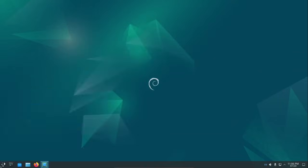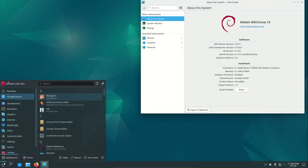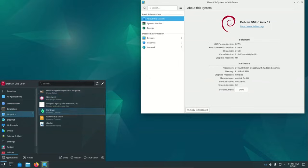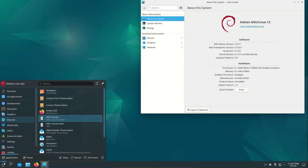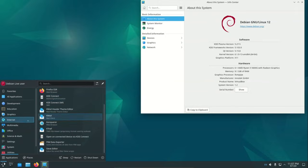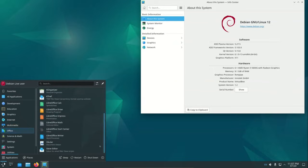The release announcement provides in-depth information on all changes. A comprehensive list of all packages that have received updates is available. The main Debian 12.9 netinst image is now available for download, offering a base system perfect for servers or users who prefer to customize their installation.